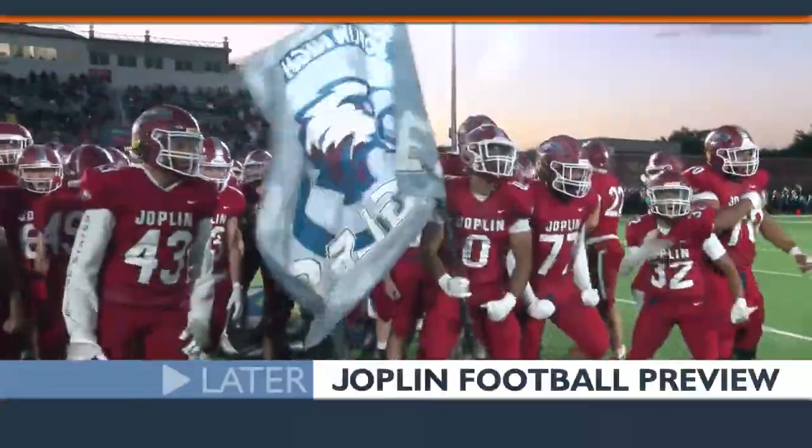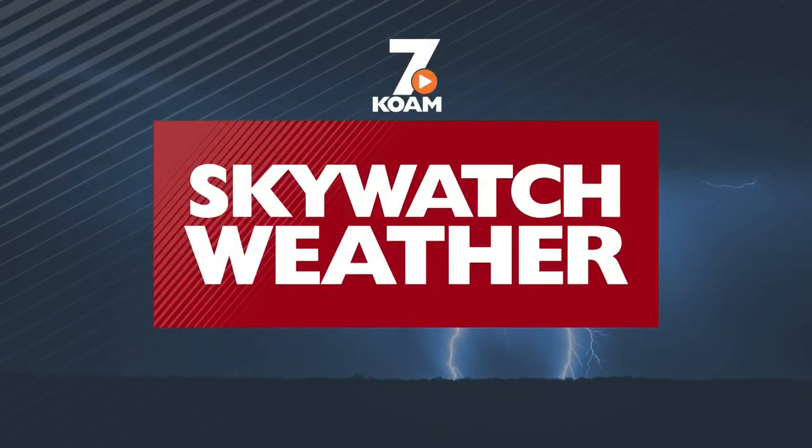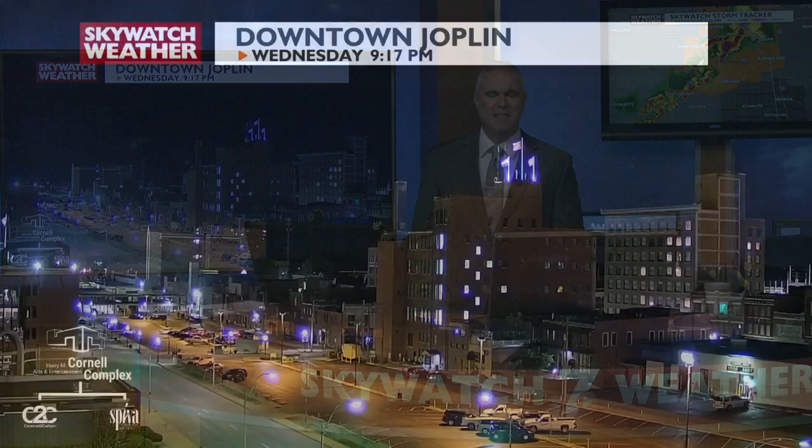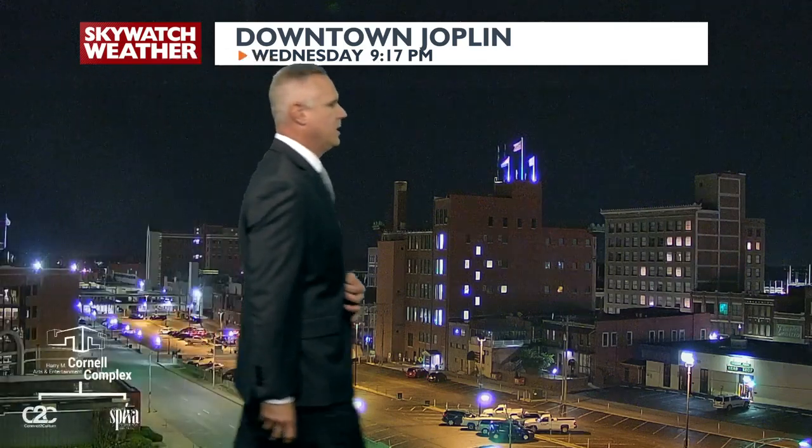Doug is next with a complete look at your forecast, and later, football season is right around the corner — we'll see how the Joplin Eagles are getting ready. It turned out to be a hot, humid day with high temps of 97-98 degrees across the region. Still very warm and humid right now. Here's a nice shot of the Cornell Arts and Entertainment Complex, looking downtown Joplin off toward the north and east.